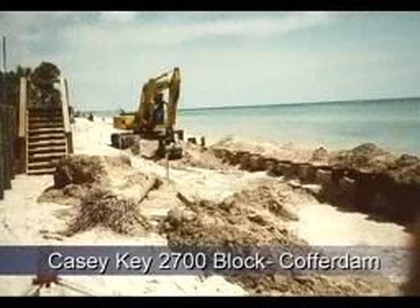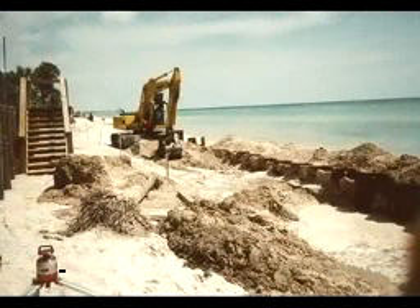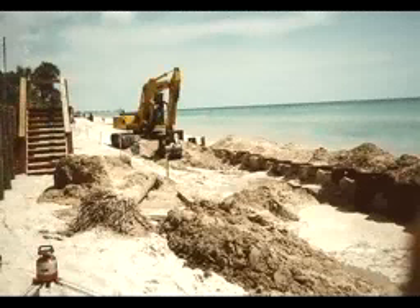The construction of the 2700-block soil cement step revetment required the installation of a steel sheet pile coffer dam. This was not originally anticipated because at the time the permitting process started, the residents had at least 150 feet of beach in front of their homes. Unfortunately, it took four years to obtain the permit, and by the time the permit was obtained, the beach that was there when the permitting process started no longer existed. The only way the structure could be built was to hold the Gulf of Mexico back by means of a steel sheet pile coffer dam.